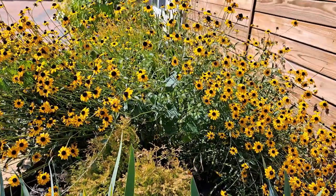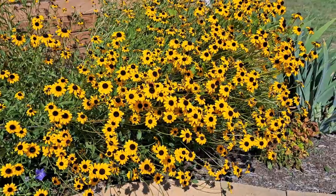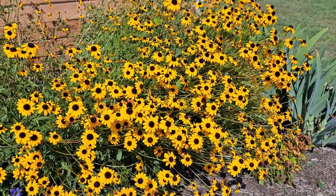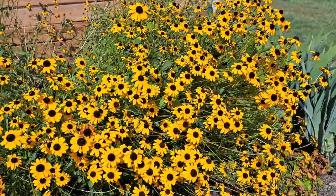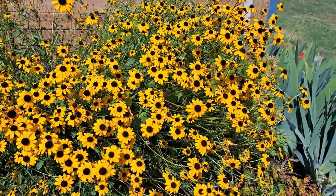Hello, my YouTube friends! Welcome to my garden. Today I will show you some flowers from my garden that I will be using for my fall flower arrangements.